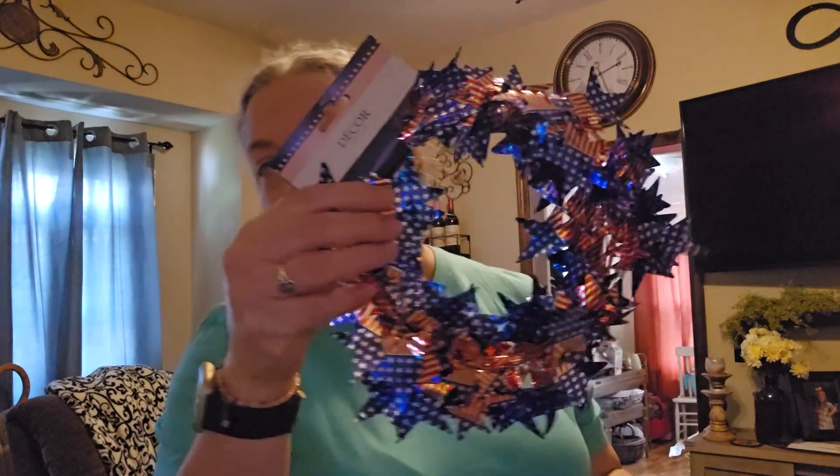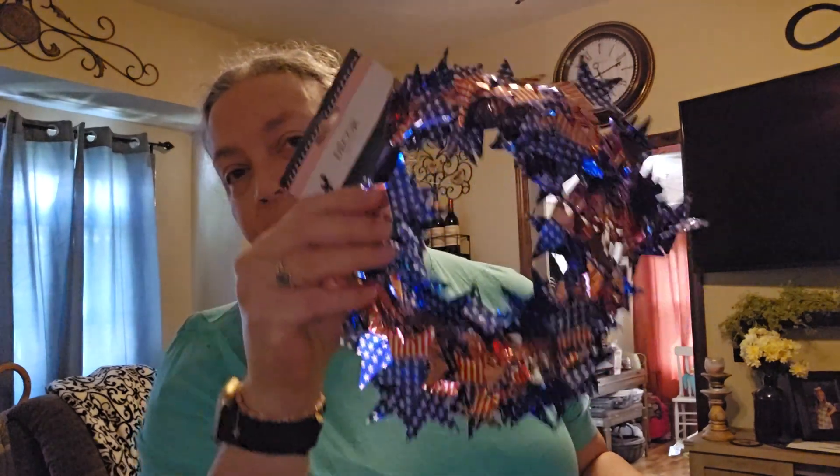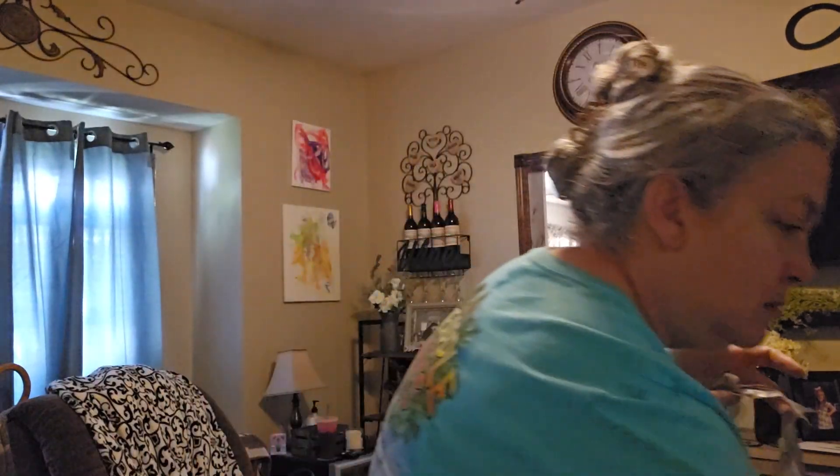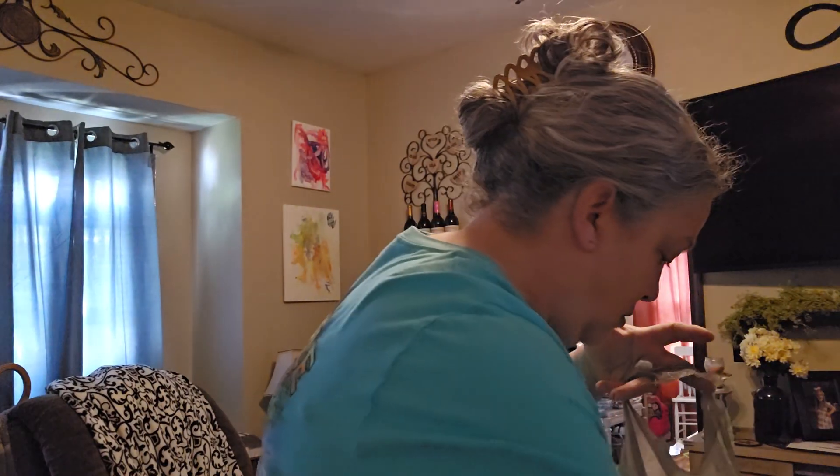I got some of this Americana banner, and some chocolate-covered caramels. I got two of those.